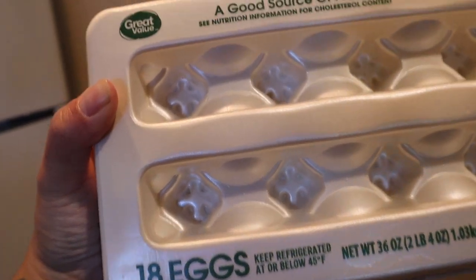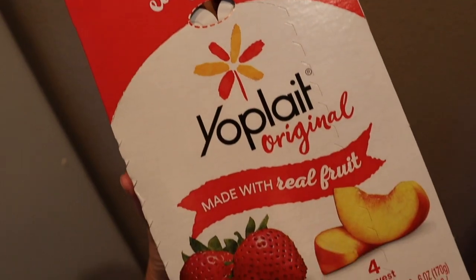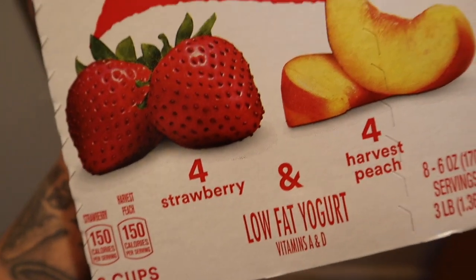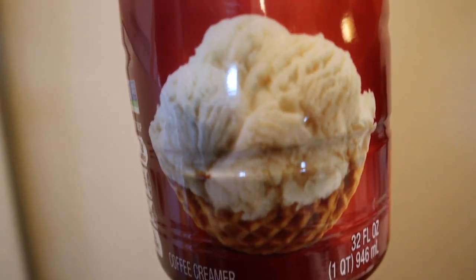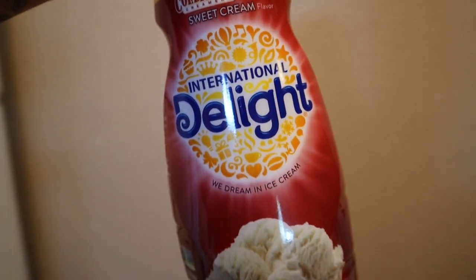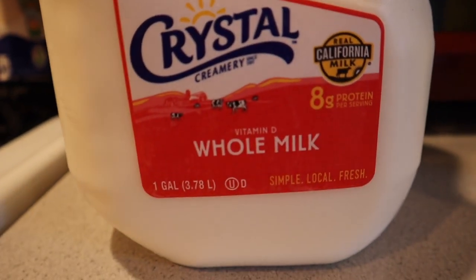I got an 18-pack of eggs — I ordered Eggland's Best but these were what I got as a substitution. Some more yogurt — you can tell we love yogurt — this is for me, strawberry and peach; peach is my favorite. And this is my absolute favorite coffee creamer. If you like your coffee sweet without having to add too much creamer, I highly suggest this. I got two of those — can never have enough coffee creamer. And we got a gallon of milk.